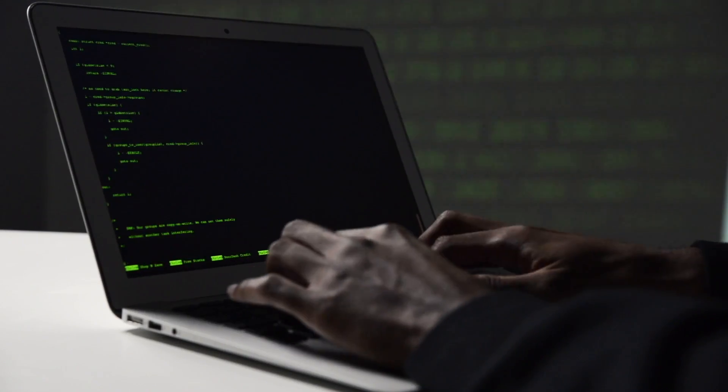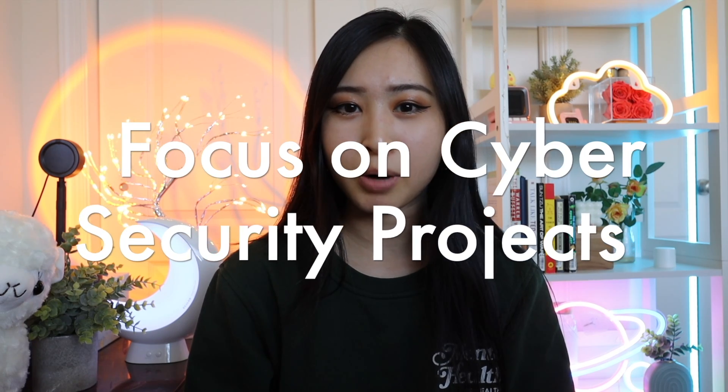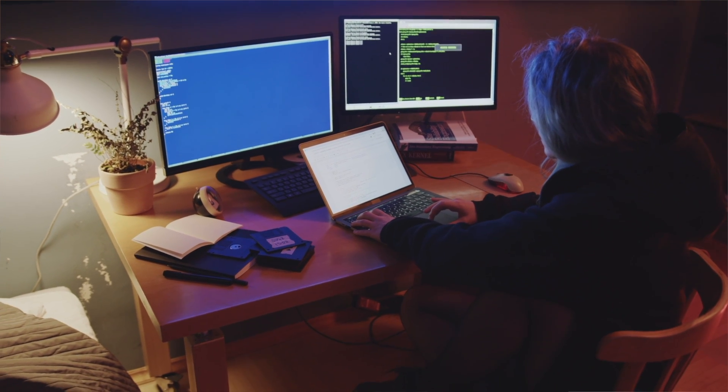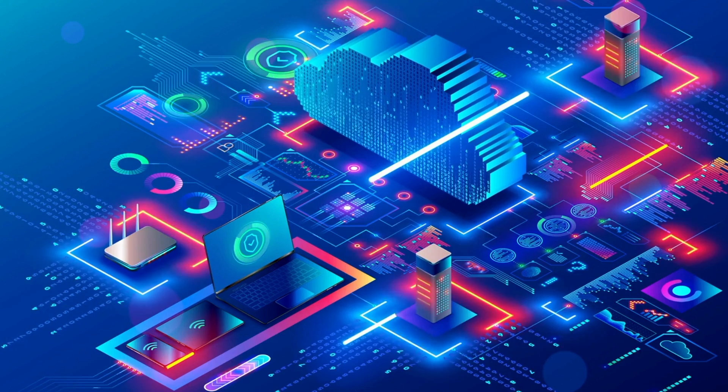So you've passed your Security+, what's next? This is the most important thing and I really want you to focus on technical projects. I actually made a video recently on the best beginner level cybersecurity projects that you can add to your resume, and I'll link that in my description. Essentially, now you've covered the foundational cybersecurity knowledge, and your main goal is to get as much technical hands-on experience as you can.